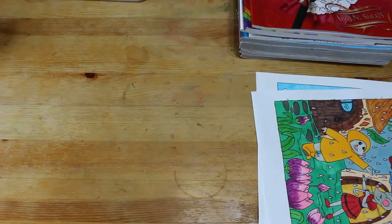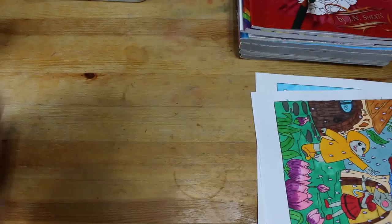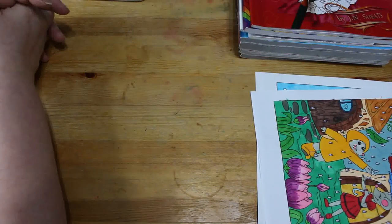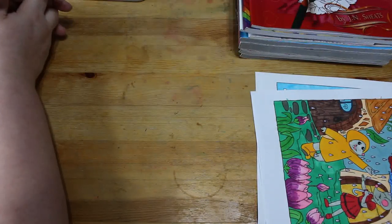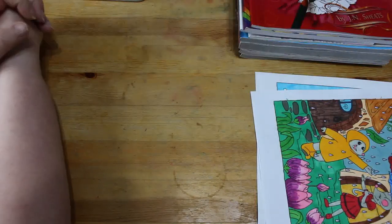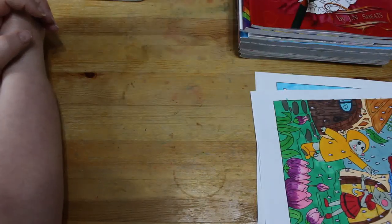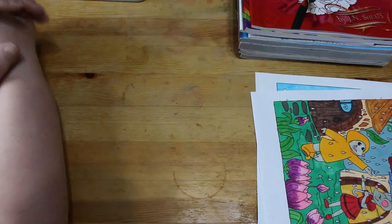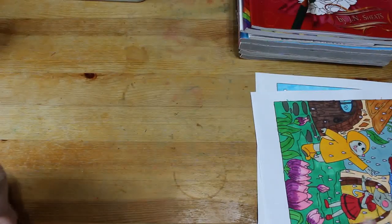Hello everybody, welcome back to the channel. Andrea here. So these are my completed pages for February. Obviously you're all aware of what's happened — there's not as many as normal. I've got eight books and three PDF pages, so I'll just go through them with you.